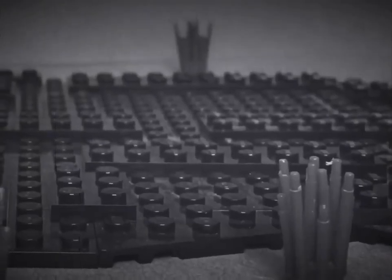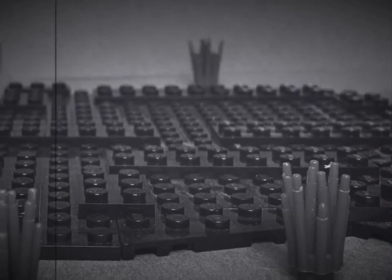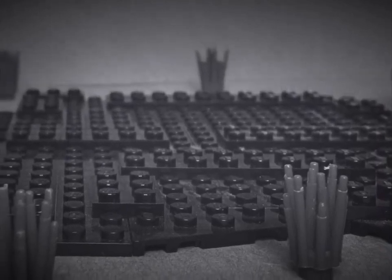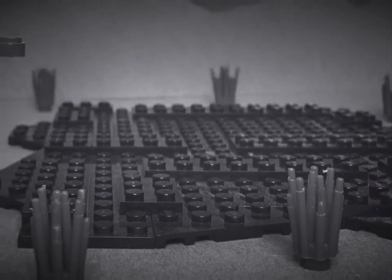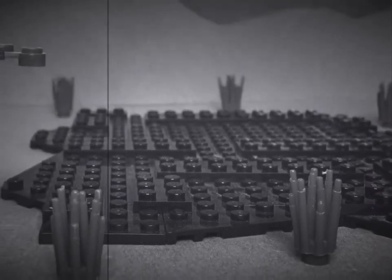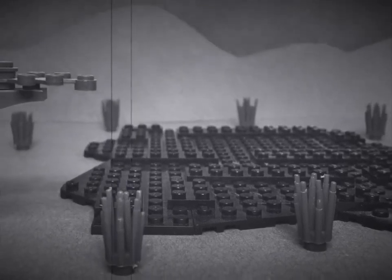Here is a tar pit in the Rancho La Brea region as it may have looked 30 or 40,000 years ago. This is one of a dozen or more pools that occurred in the center of a grassy plain. On this plain, and in the nearby hills, a great many different kinds of animals had their homes.